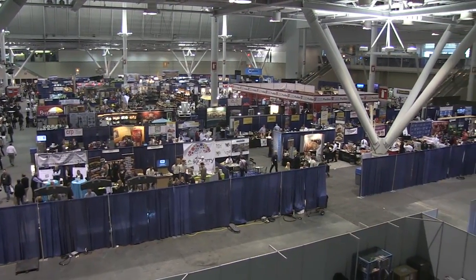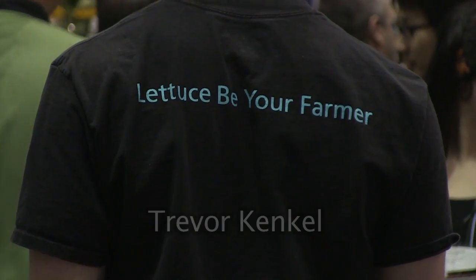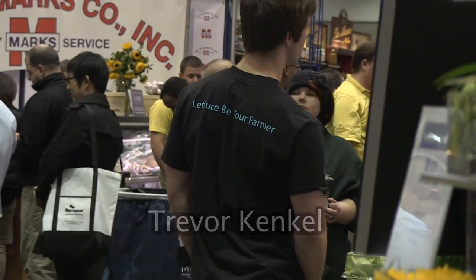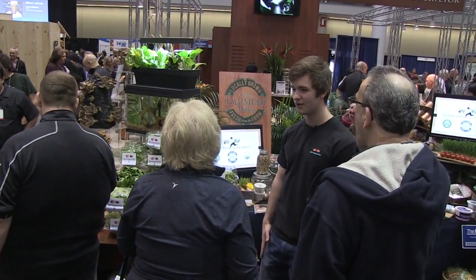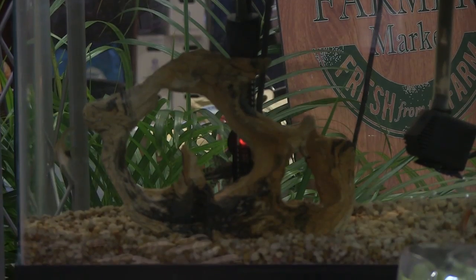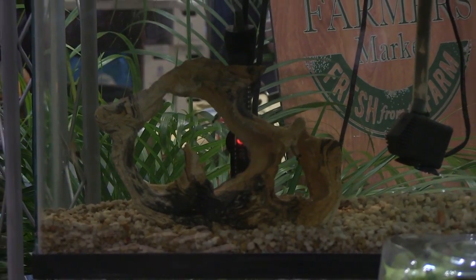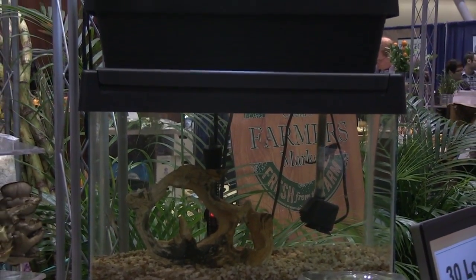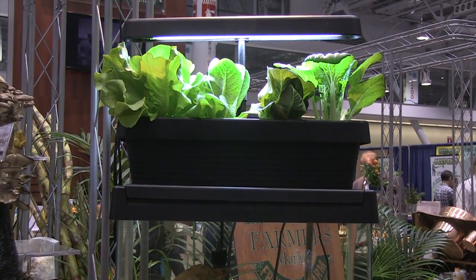At the New England Food Show, Trevor Kenkel is displaying his micro-farm. People are amazed that you can grow lettuce on top of a fish tank. He started growing with aquaponics about eight years ago, and started Springworks about two years ago. They're based out of Maine, and are currently running a campaign with a Vermont nonprofit to get more micro-farm systems into schools to teach kids about aquaponics and sustainable agriculture.